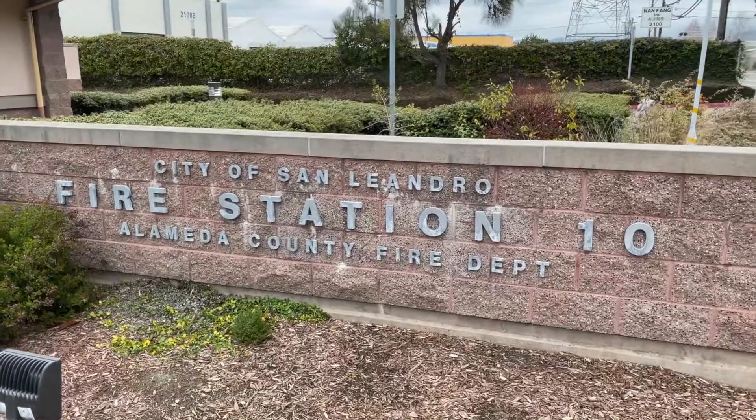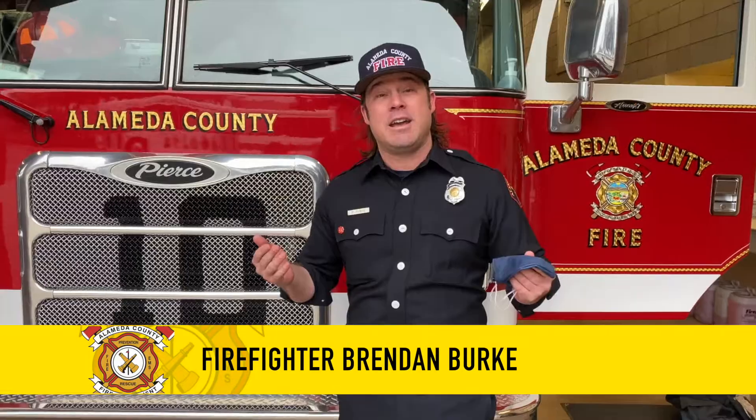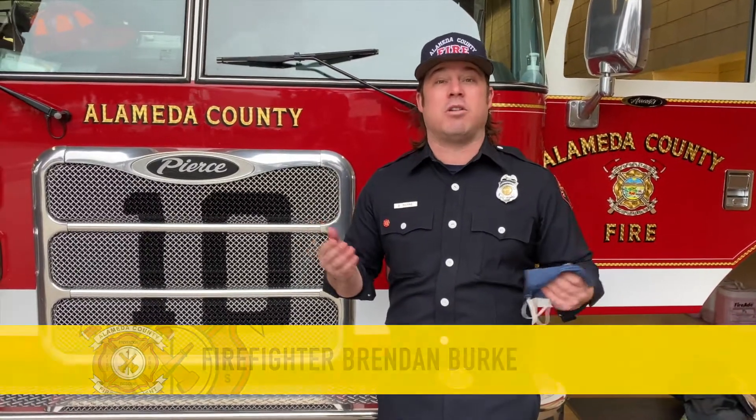Hello and welcome to Alameda County Fire Station 10 here in San Leandro. My name is Brendan Burke and I'm a firefighter. Today I'm going to have the opportunity to take all of you on a station visit, show you some of our emergency response equipment, and talk to you a little bit about what it's like to be a professional firefighter.